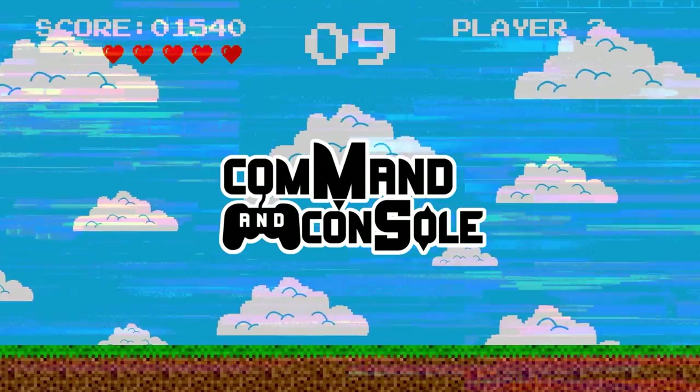Welcome to Command and Console, my name is Jason. Today we are starting the very first hunt for Project PS2. I'm really excited about this episode — we're going to be hitting the charity shops and CEx to see what we can find.